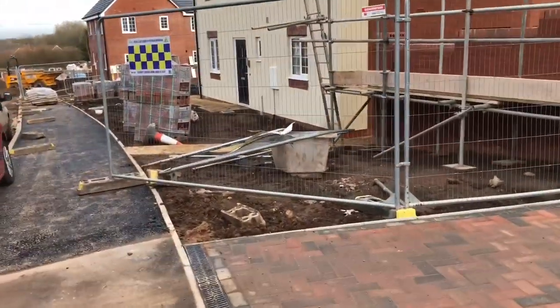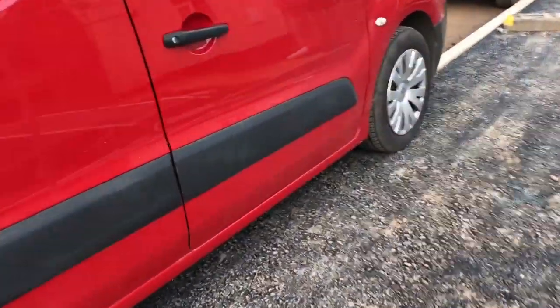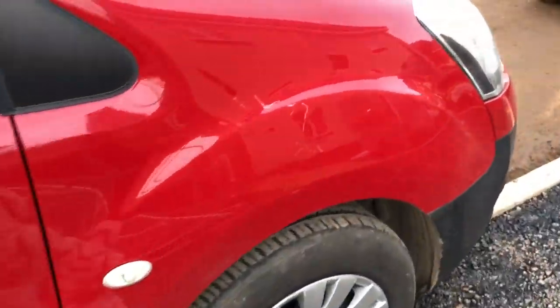Alright guys, just on site. This is why you don't park your car next to those metal railings that they put around the site to stop people getting in. Don't park your car right near one of them, especially if it's windy. I'm going to show you what's happened to this van. A railing fell on this van here and absolutely wrecked it. Look at that.